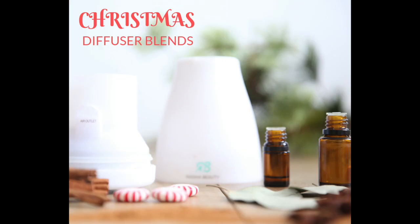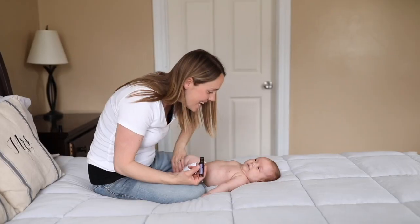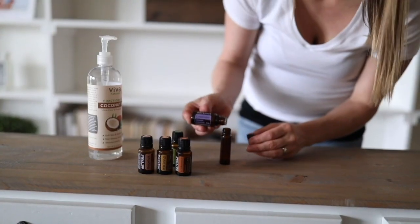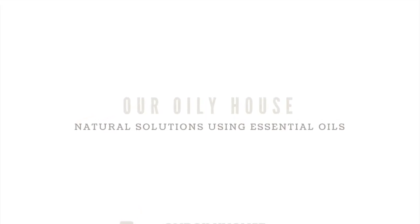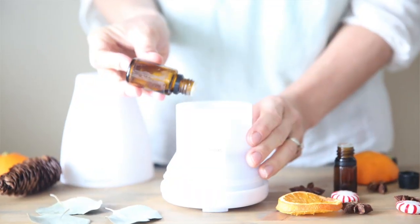Hey everyone, it's Laura from ouroilyhouse.com and today I'm going to share with you a few of my favorite essential oil diffuser blends for Christmas. I absolutely love diffusing for the season. All throughout the fall I'm diffusing things that remind me of pumpkin pie, fall leaves, anything that has that nice fall scent, and now that we're going into winter and it's getting closer to Christmas I will be diffusing a lot of different oils that have nice Christmas scents.